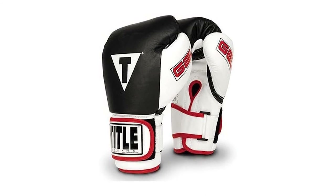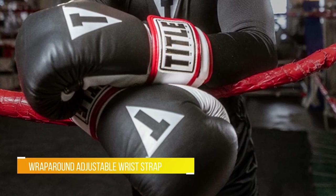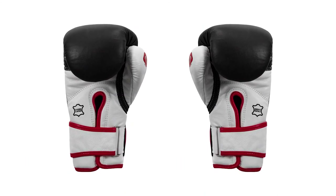The reason I love these gloves is because they stay cool on the inside no matter the amount of heat they take on the outside. The Title Gel World Bag Gloves are great boxing gloves for sparring and heavy training — a good alternative to the gloves listed above.